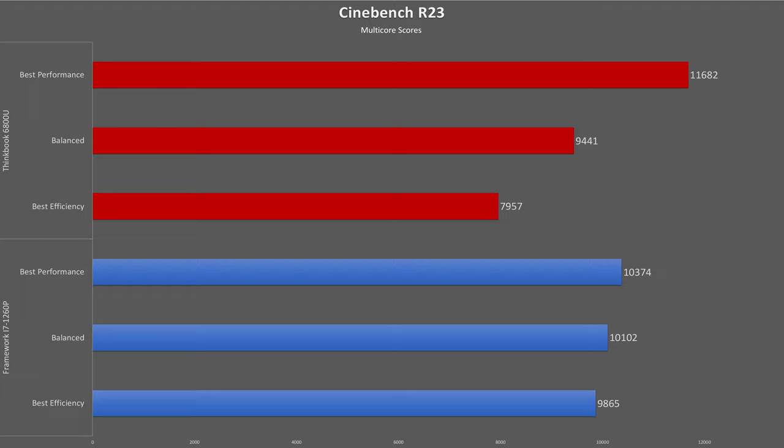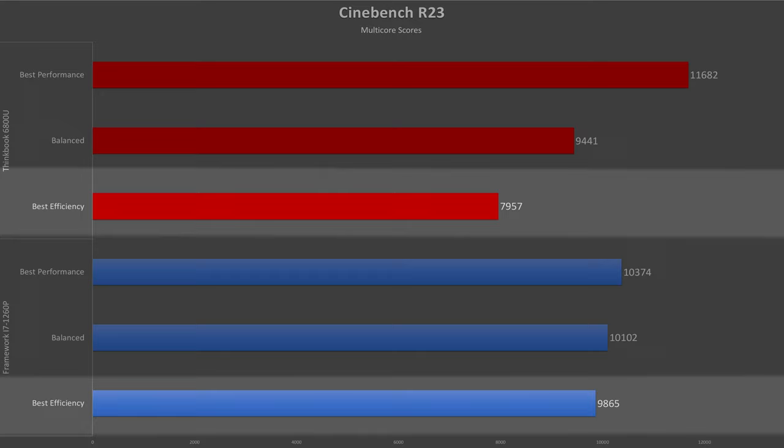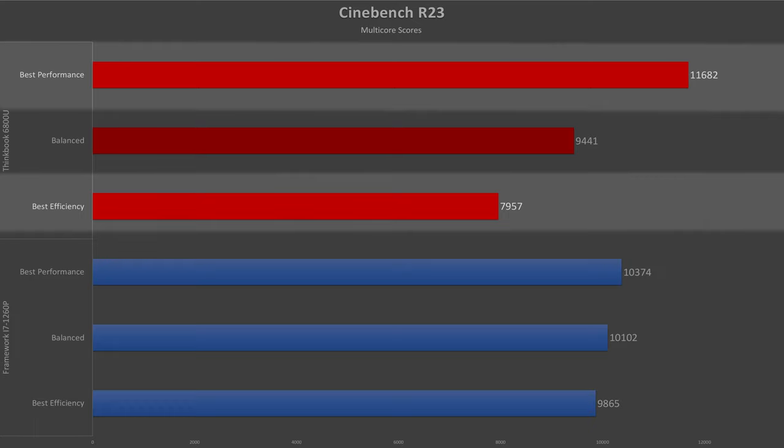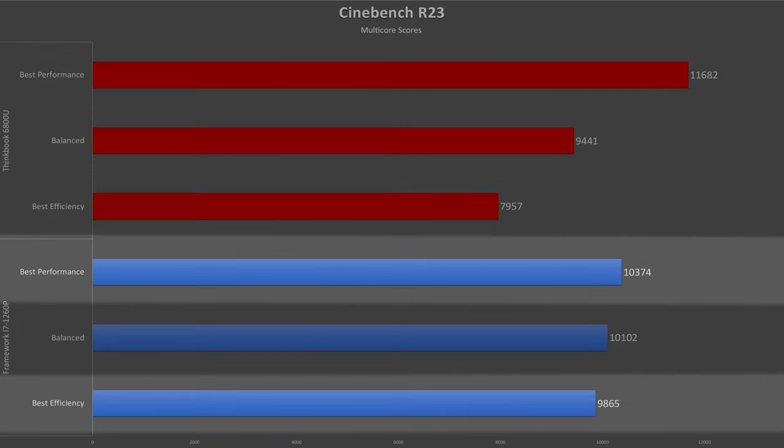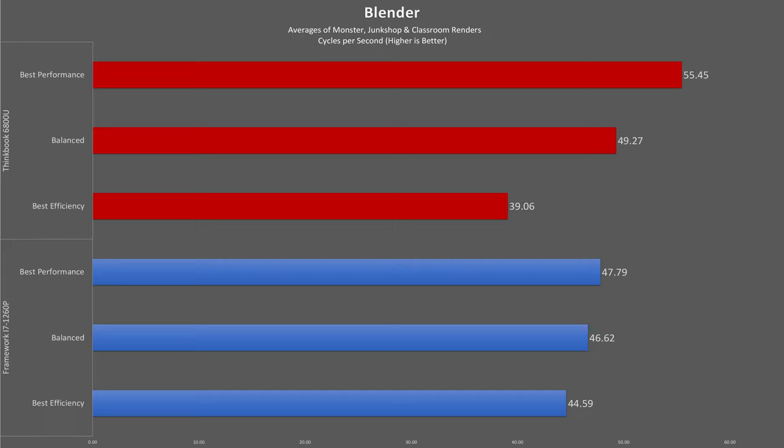Starting with raw CPU performance — in Cinebench R23 multi-core, the Lenovo has about an 11% edge over the Intel laptop at the highest power draw, but falls to the 1260P by 19% at the lowest power draw, as the 6800U performance drops by almost 32% from best performance to best efficiency. The 1260P only drops by about 5%. This is because the AMD processor cuts power by over 52% from highest to lowest power mode, while Intel only cuts power by less than 25%.